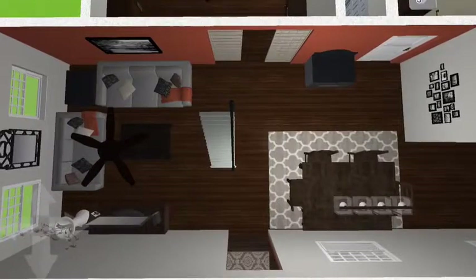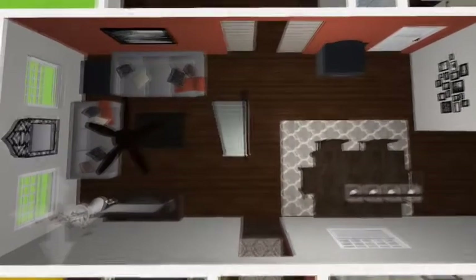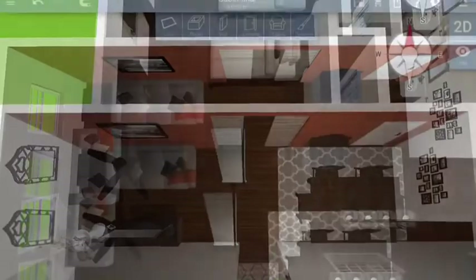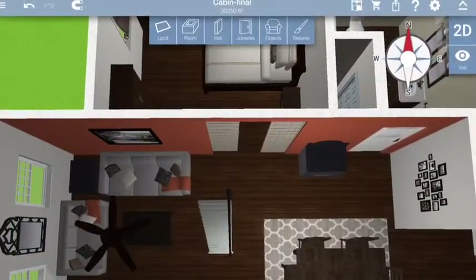I even managed to fit my beloved dining room table there in the eating area, and I was really pleased about that. I'm grateful I can get that in there — that's my favorite piece of furniture.